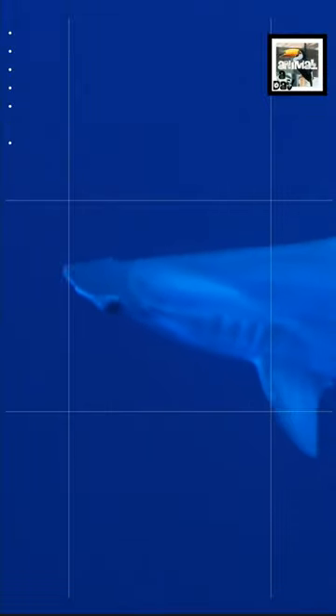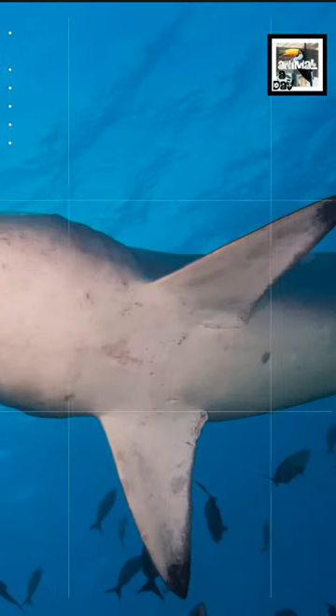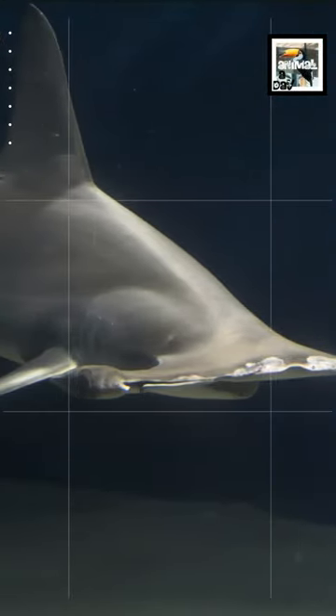Their hammer-shaped heads are called cephalofoils. The cephalofoil has an eye on both ends that gives them almost 360 degree vision, as well as excellent depth of field and binocular vision. Though one downside is they can't see directly in front of them. Their cephalofoils can also sense electric fields emitted by other fish or prey.